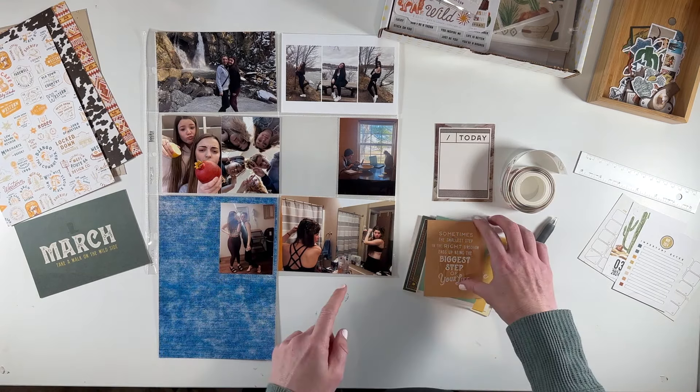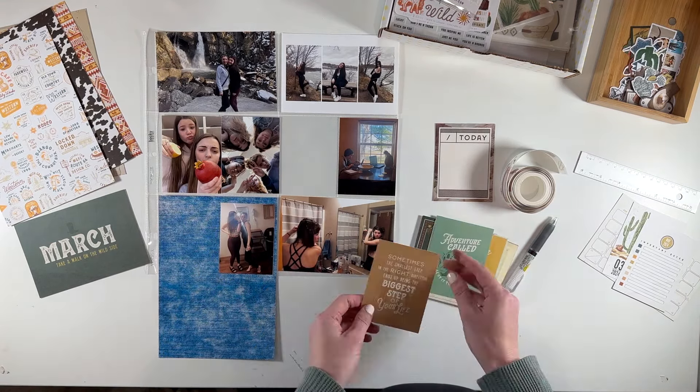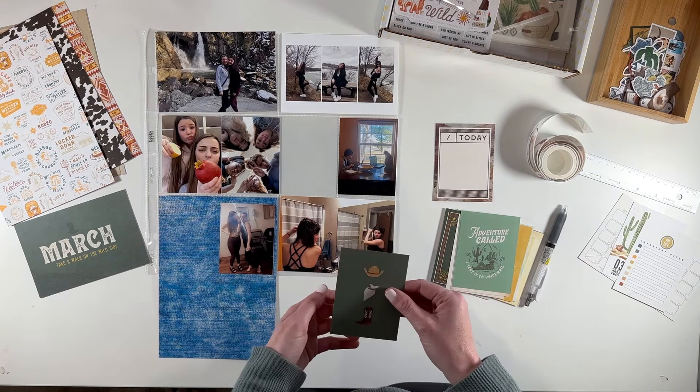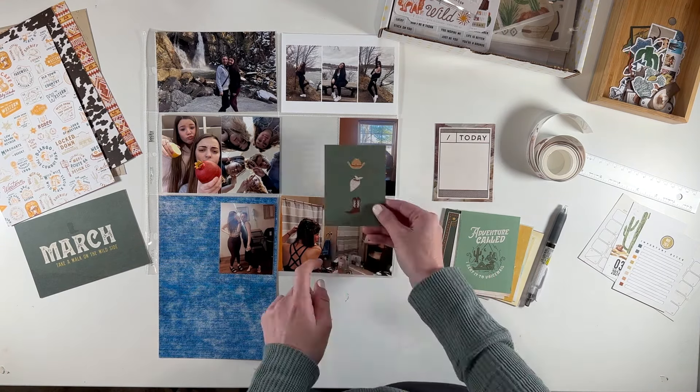The word 'today' doesn't really work, though I could frame it as 'our last normal day.' But then I'm going to journal about how everything shut down and how she had to do school from home. I'm thinking the blue might be good — I think I'm going to go with the denim.